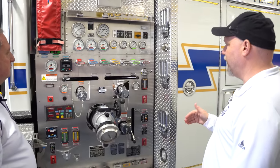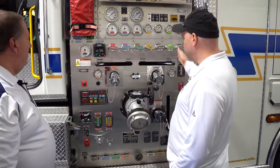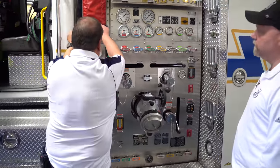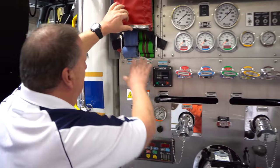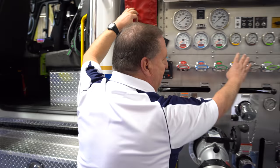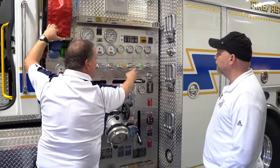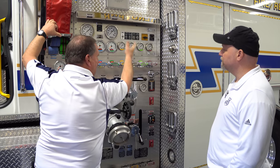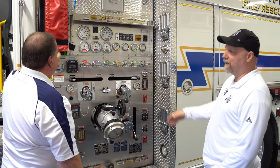Wow, that's absolutely phenomenal. And I love the fact that it's all color coordinated for each of the regulators. Is that also coordinated to the hoses? It is, correct. You'll see the hose colors: blue and green. The front line is red. We have two lines out the back — a yellow 2.5 with a solid bore nozzle, and a tan or brown hose that goes out the back. This is easy to work with.